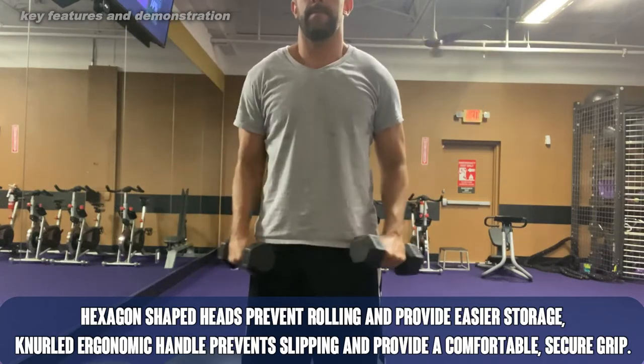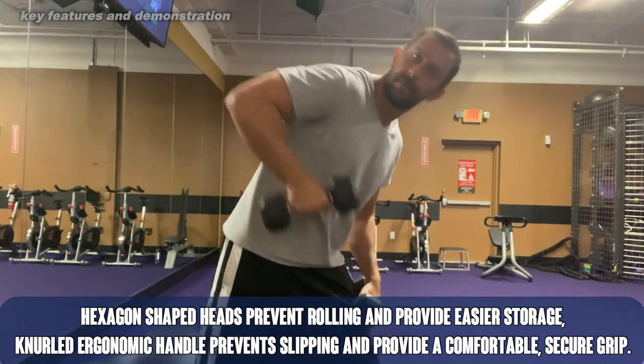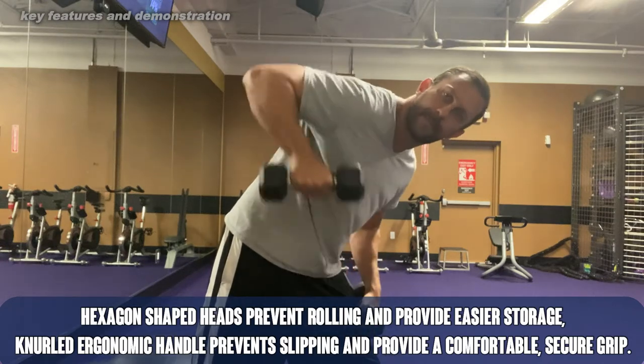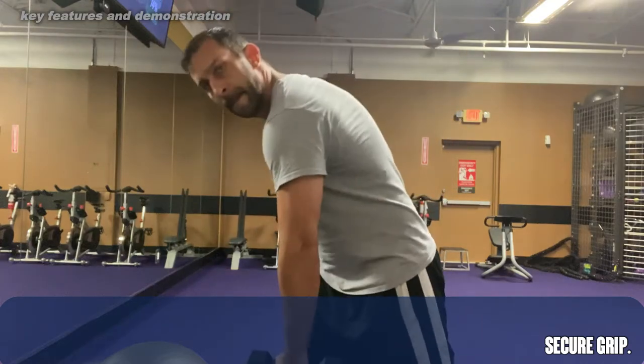They're great for curls, shrugs, all sorts of things. You can carry these around, just walk distances with them. Curl while you're doing another workout, use them on the couch. This is a great way to get fit and stay in shape.